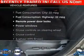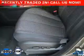Power and reliability are a great combination, and this vehicle has both. And with these notable features, you won't want to miss out on the opportunity to own this amazing ride.